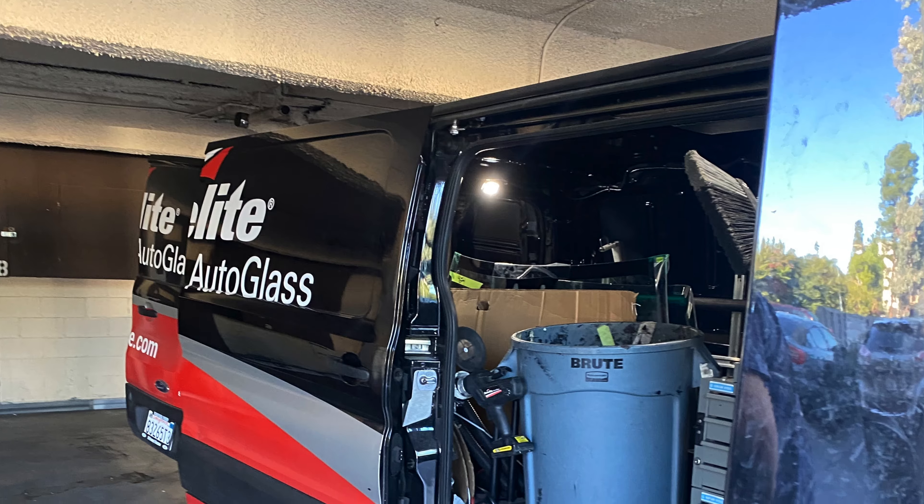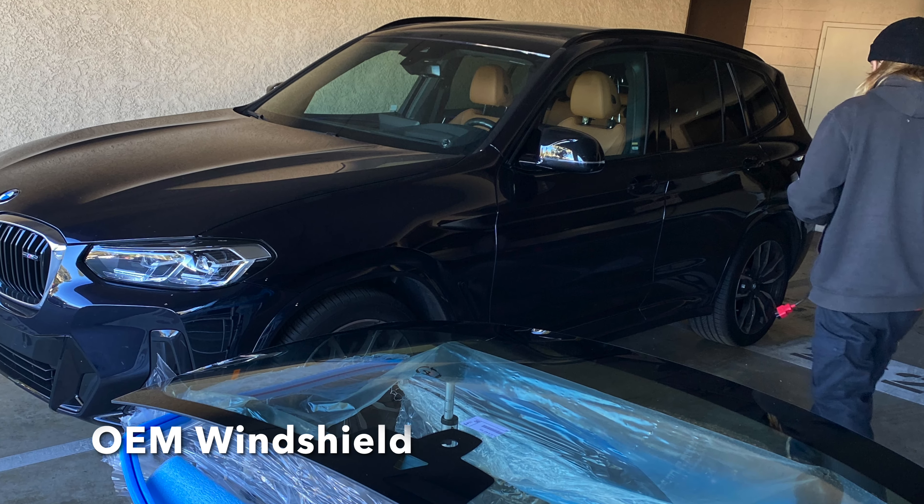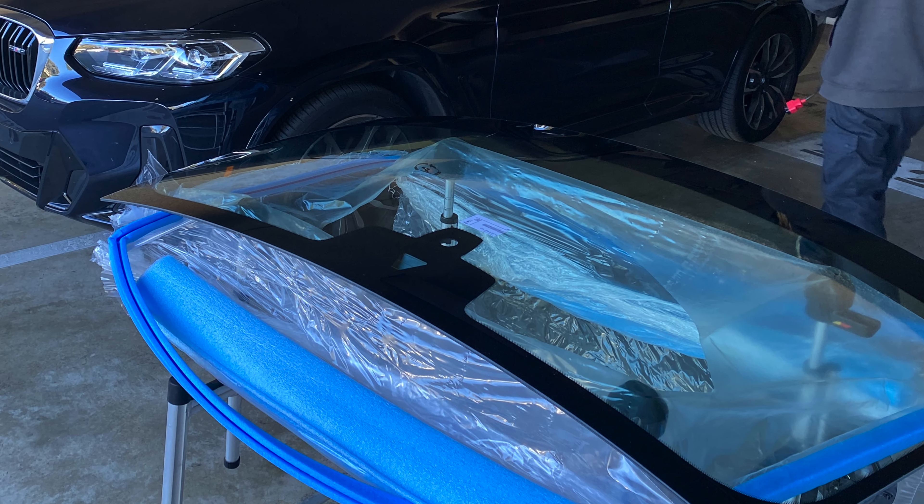They quoted me $3,500. So I went through Safelite via my insurance. Safelite quoted me $2,100. Initially I couldn't find an option to replace it with OEM glass — they always want to use aftermarket — but I went to my local Safelite office, explained the issue, and they approved the OEM windshield. My insurance paid the deductible, so it's all resolved. Now I have a brand new OEM windshield.